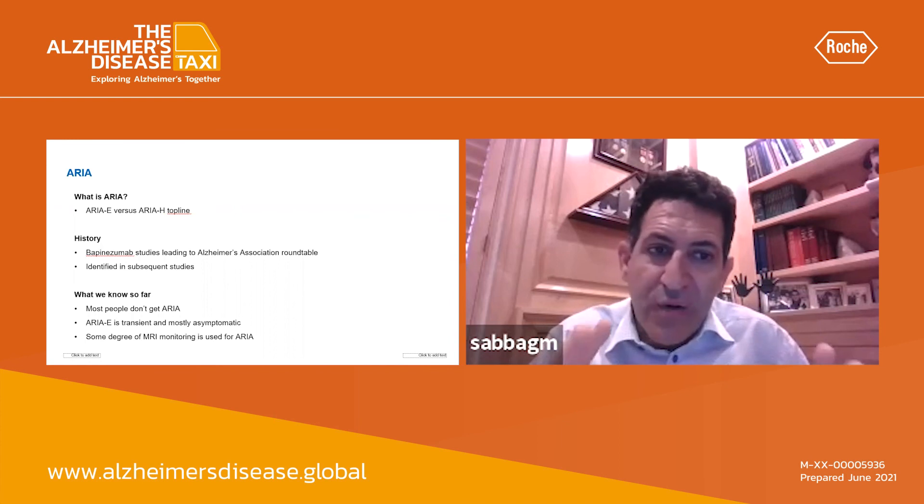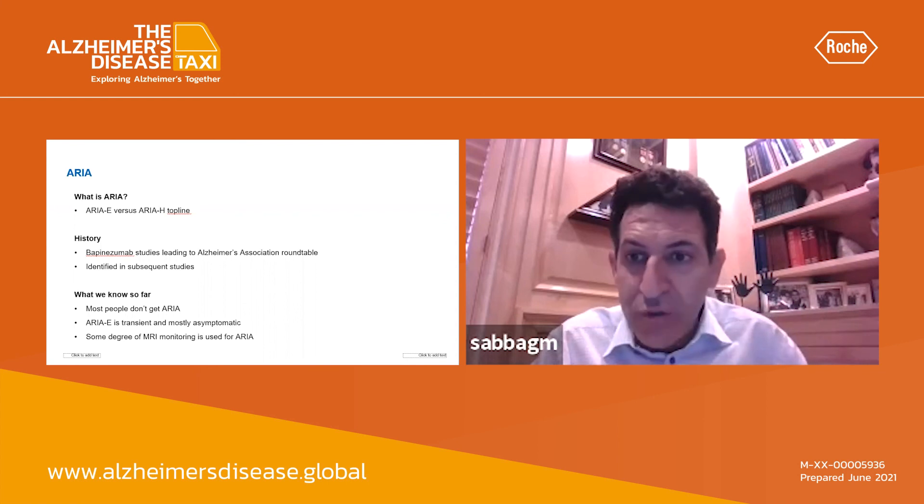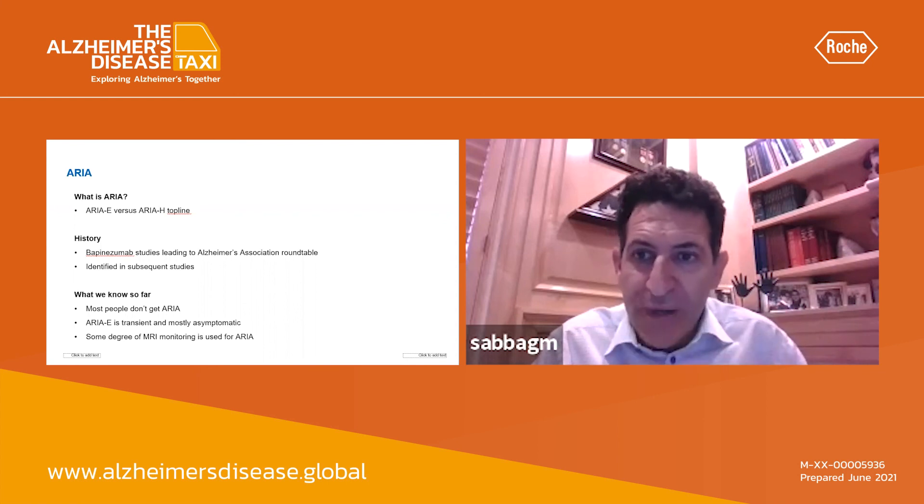My point is that ARIA is manageable. ARIA is mostly clinically asymptomatic, and it's a term that you will need to know about as you start to use these monoclonal antibodies.